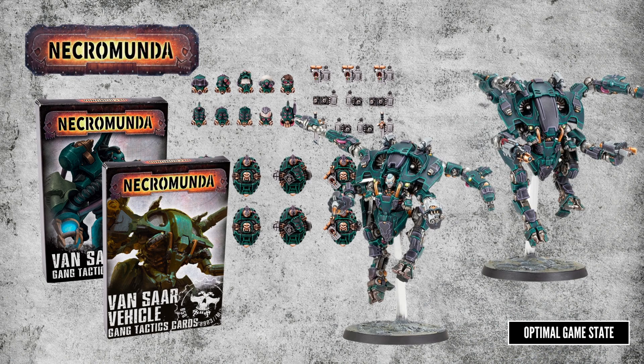Notably, this is the first month since I started doing these videos that we haven't had an Apocrypha for Necromunda. Hopefully that's just a minor glitch, as they are an amazing addition to the game.